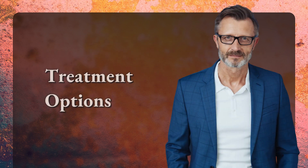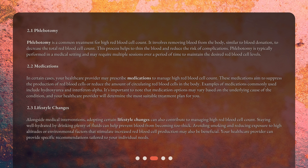Phlebotomy is a common treatment for high red blood cell count. It involves removing blood from the body, similar to blood donation, to decrease the total red blood cell count. This process helps to thin the blood and reduce the risk of complications. Phlebotomy is typically performed in a medical setting and may require multiple sessions over a period of time to maintain the desired red blood cell levels.